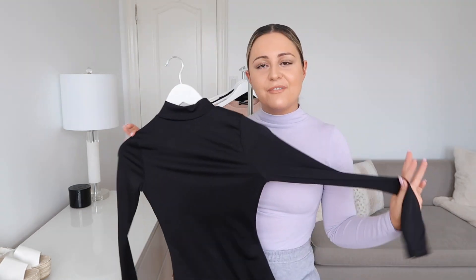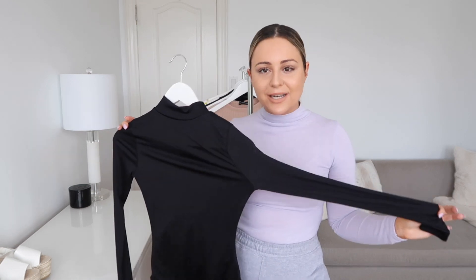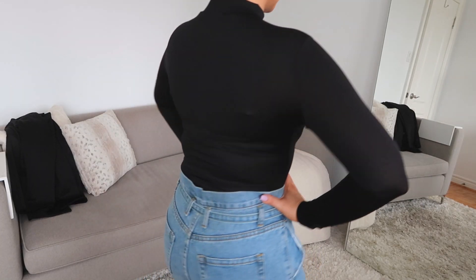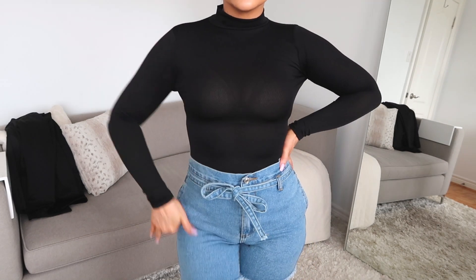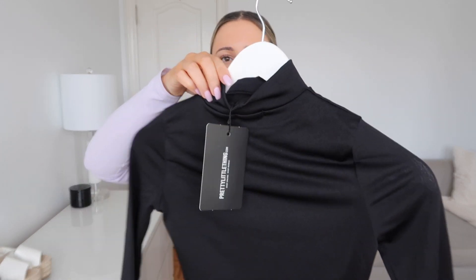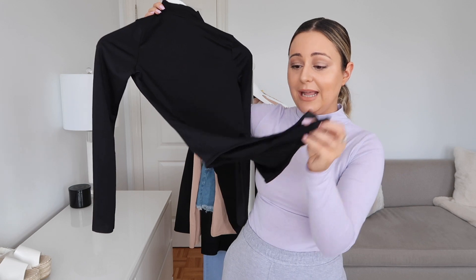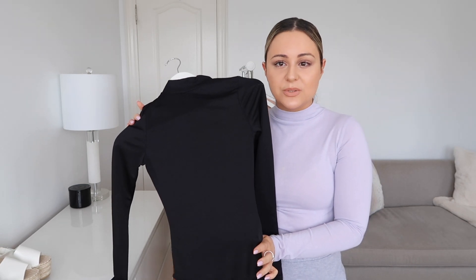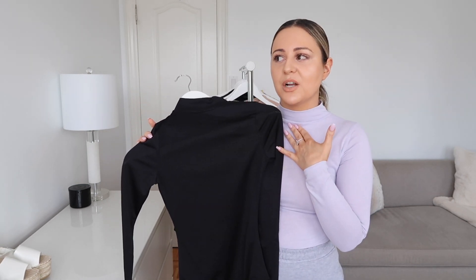Everybody needs a really long mock neck black bodysuit — I have a white one and a nude one, so we're getting the black! This one I got in a size US4. It is the most perfect black bodysuit in a very stretchy material — a really nice sort of semi-casual, semi-dressy material. It has the button closure and it is not a thong. I'm going to wear it with the shorts for you. You can also use this with a pair of black trousers.